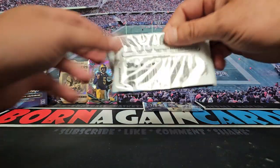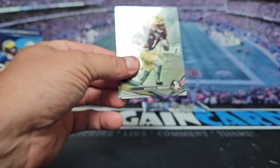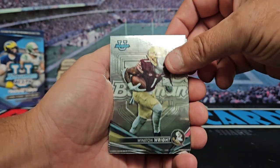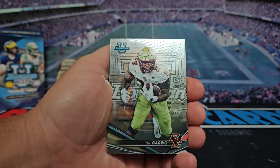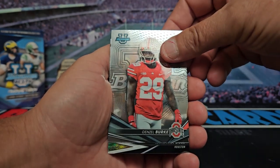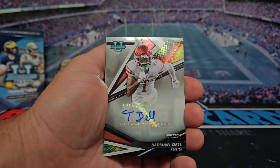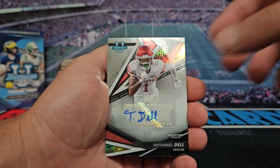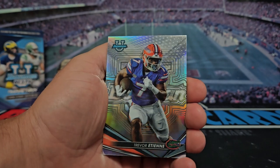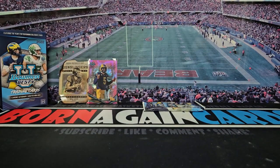All right, two packs left. We got Winston Wright, Pat Garwo, Denzel Burke, and Nathaniel Dell is going to be our auto — Nathaniel Dell. Then we got Trevor Etienne with the refractor. Wonder if that's Etienne's brother, I'm guessing it is.